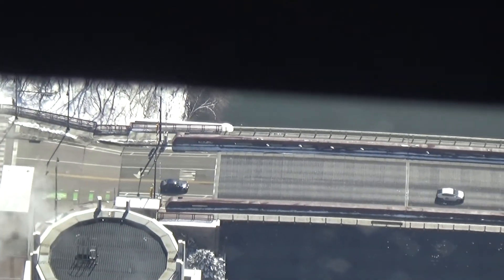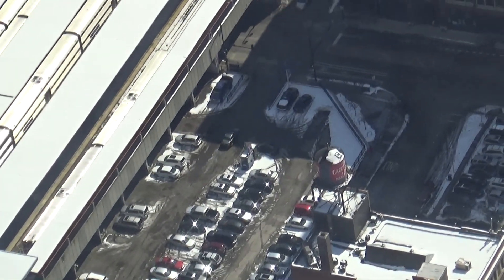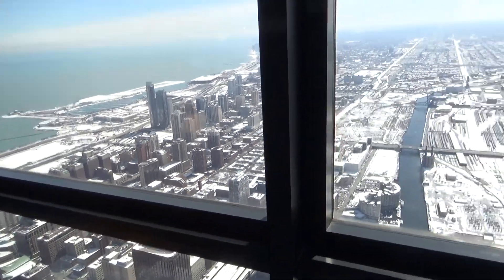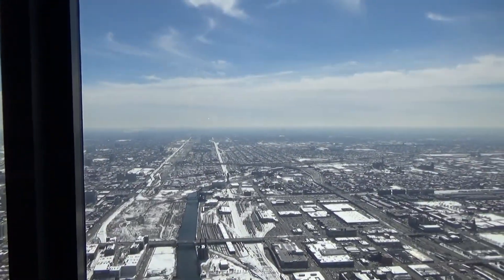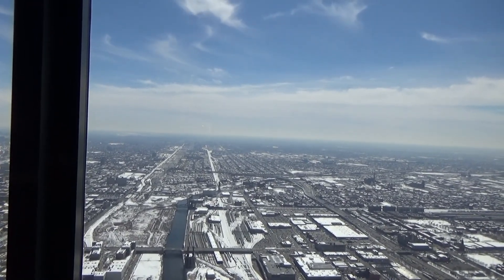A lot of parked cars. Pretty hazy in the distance.